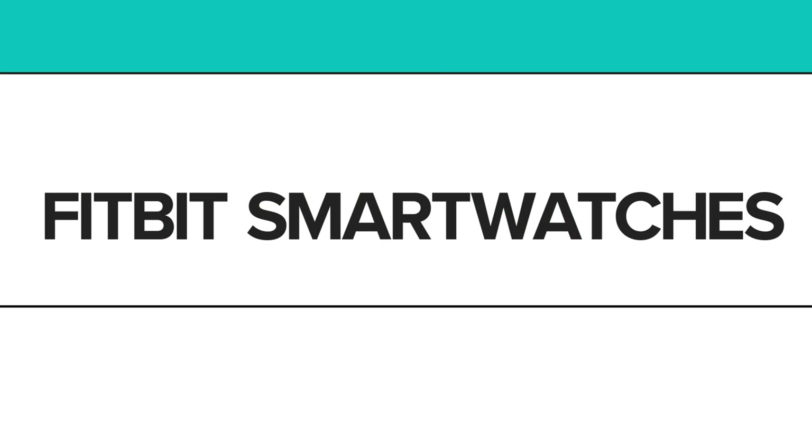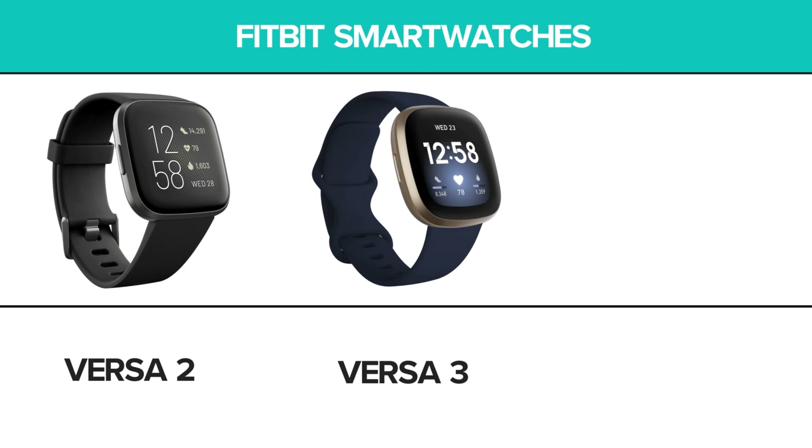Fitbit's current lineup includes three smartwatch models: the Versa 2, Versa 3, and Sense.